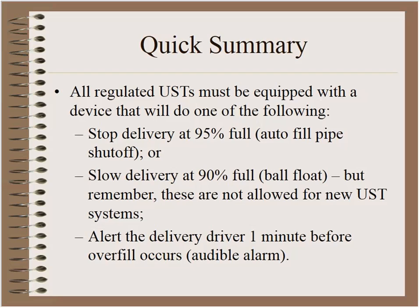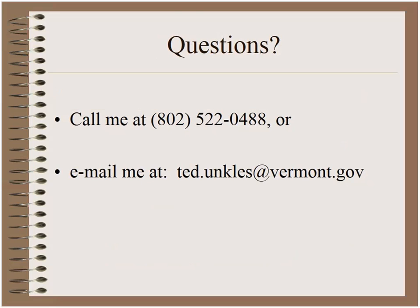Thank you so much, Ted — a very good start to the training today. Ted's quick summary is up on screen now. Ted has provided his phone number and email address, so any questions that come up, feel free to send them through the chat function or use his contact information in the future. We'll go ahead and bring Spruce into the conversation to talk more in depth about overfill prevention.